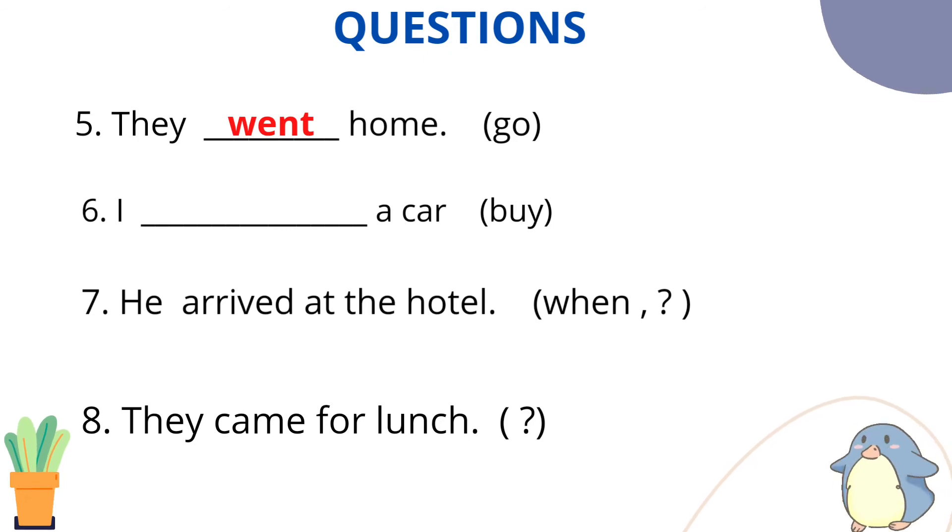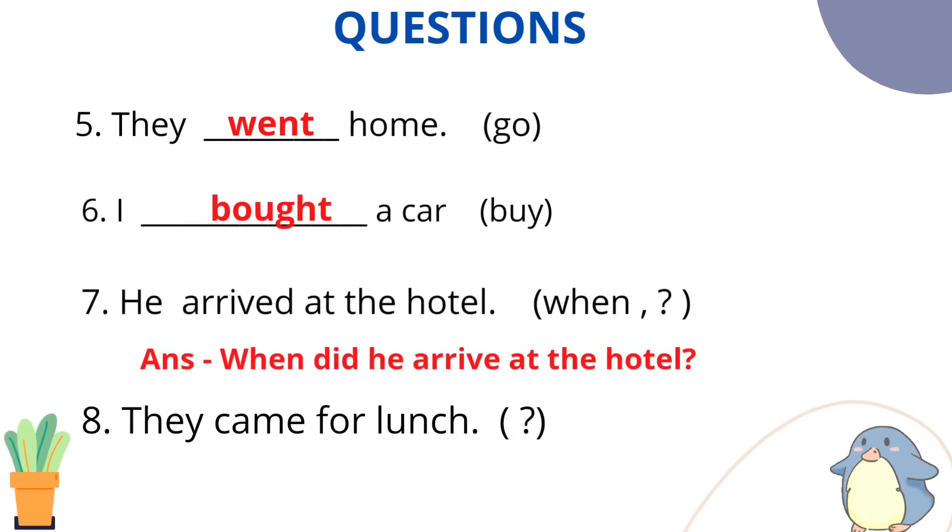Question number 6: Frame it in simple past. The answer is: I bought a car. Why? Because 'bought' is the second form. Question number 7 is a little tricky. He arrived at the hotel — this is a simple past affirmative sentence. The verb second form is 'arrived.' Now we frame it as a WH interrogative: When did he arrive at the hotel?